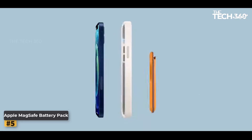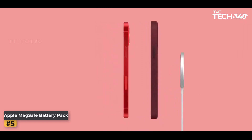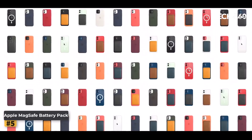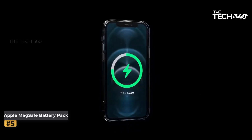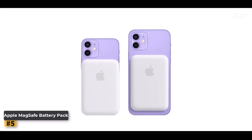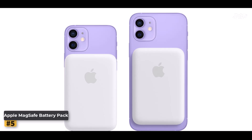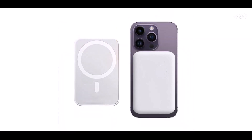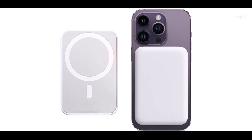Number 5: Apple MagSafe Battery Pack. The Apple MagSafe Battery Pack is a versatile and convenient solution for on-the-go charging. With fast charging capabilities and seamless compatibility with a range of iPhone models, this power bank is designed to make your life easier. Attaching the MagSafe Battery Pack to your iPhone is a breeze, thanks to its compact and intuitive design. The perfectly aligned magnets ensure a secure and hassle-free connection to your device, so you can charge your iPhone without worry. It is fully compatible with iPhone 15, 14, 13, and 12, offering safe and reliable wireless charging.